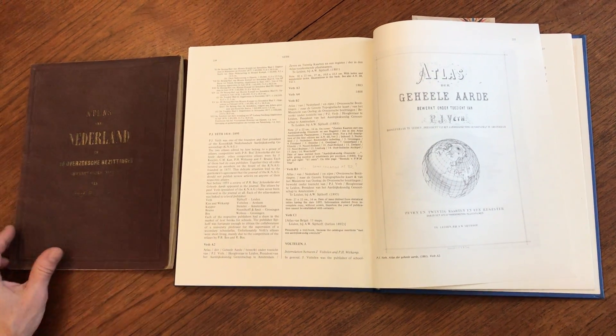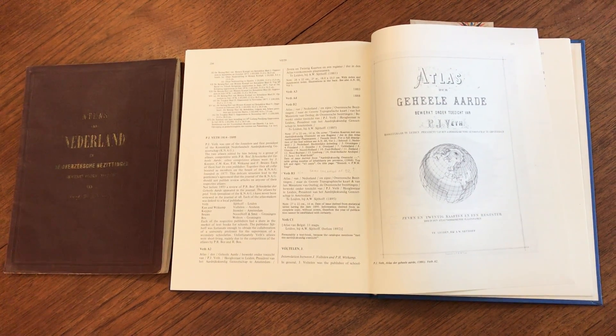This atlas is now available online from me, Brian DiMambro.